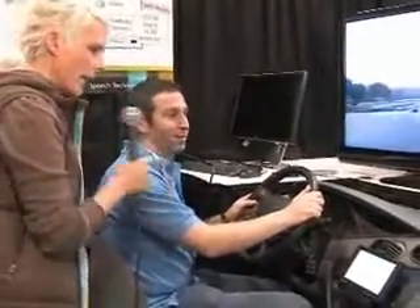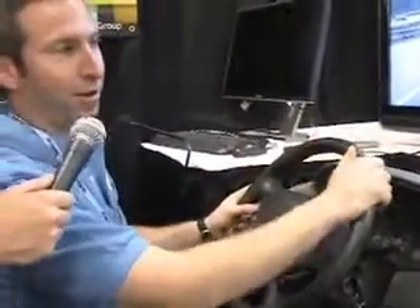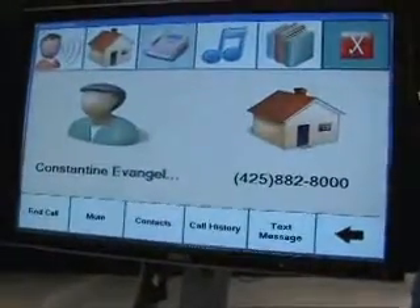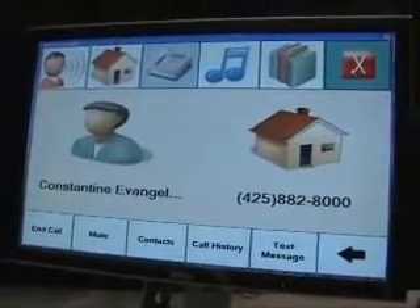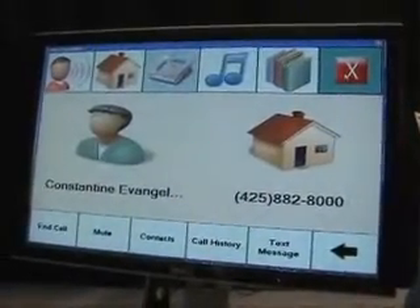Anything else? For example, on phone calls we can do one-shot dialing without having to go through redundant menu structures. So for example, 'call Constantine at home.' It turns out I only have one Constantine in my phone book, so I don't need redundant prompts back to the system — one shot, I get the answer to the end.